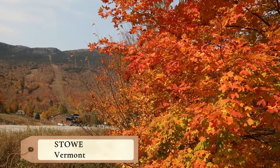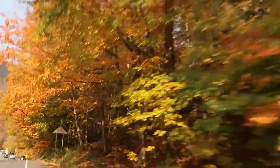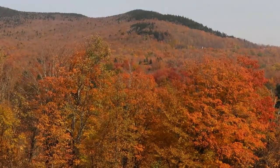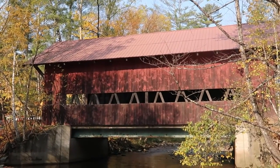Continuing north, make your way to the ski resort town of Stowe, Vermont, whose hillsides are coated in quintessential New England fall color. Exploring the town and ski area will make for an incredibly colorful afternoon, and there will be plenty of opportunities to take photos at some of Stowe's many wooden-covered bridges.